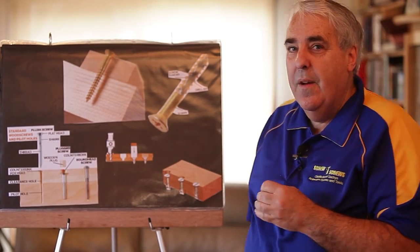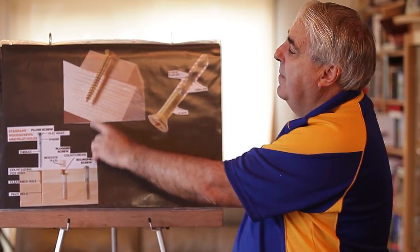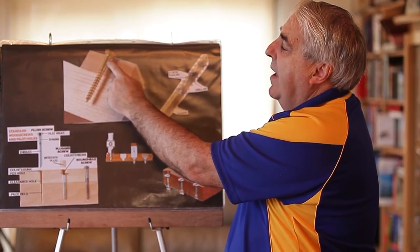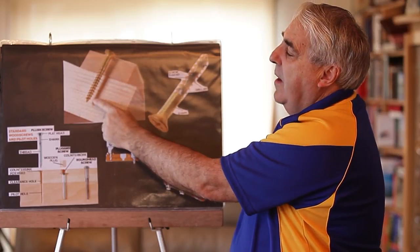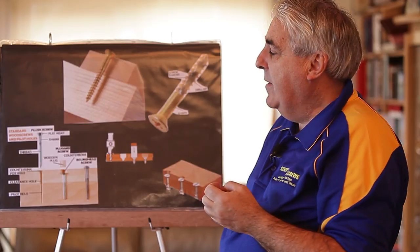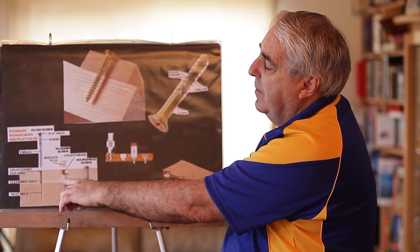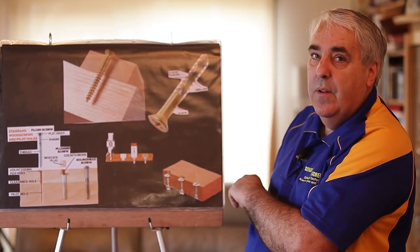When you look at screws nowadays you've got to really look at them properly — there are so many different varieties. The main thing is to make sure you've got a really good thread on your screw and that the shank isn't too thick, because that tightens it and will split the timber. That's the old type of screw, and now we use a much more precision type. You can also buy many different types of bits that can drive your screw better, including countersinking and all different ways of fitting screws nowadays.